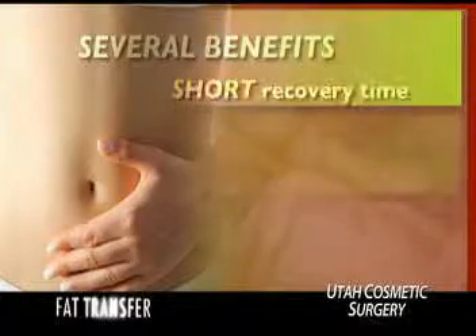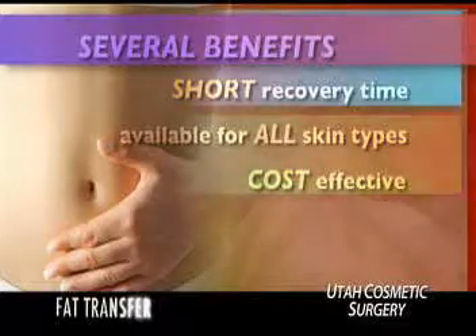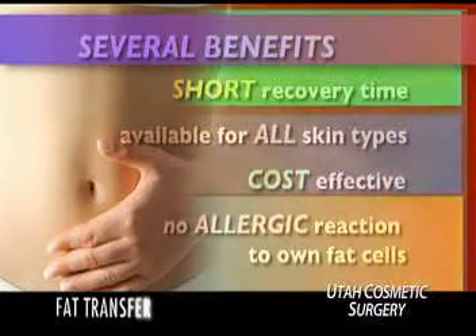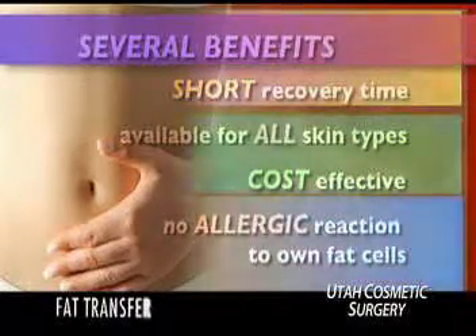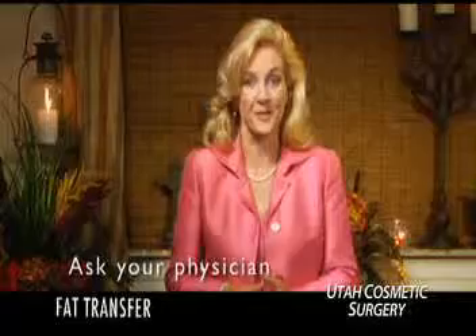A fat transfer offers several benefits to the patient. Recovery time is usually very short, it's available for all skin types, it can be very cost effective when combined with other procedures such as liposuction, and there is no possibility of an allergic reaction to your own fat cells. Ask your physician for more details about this exciting procedure.